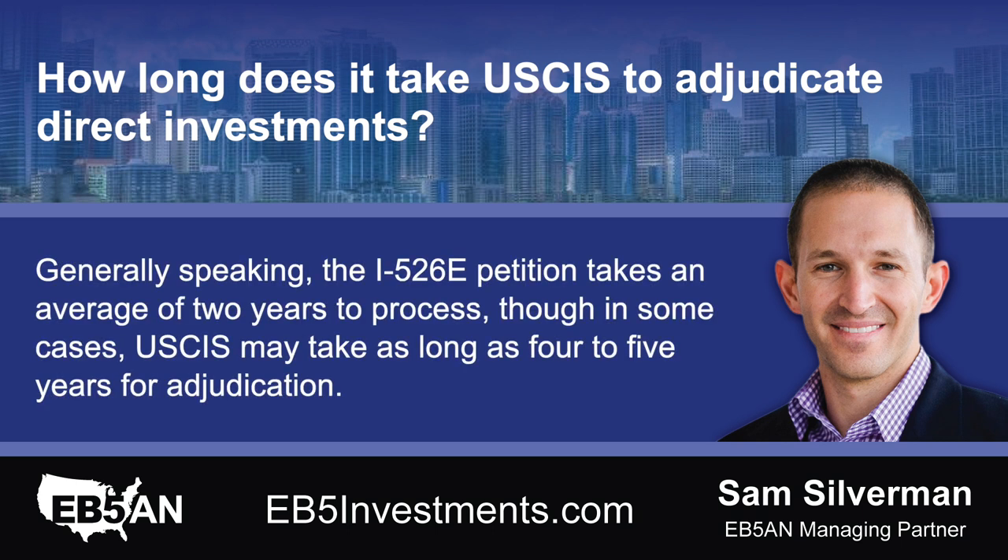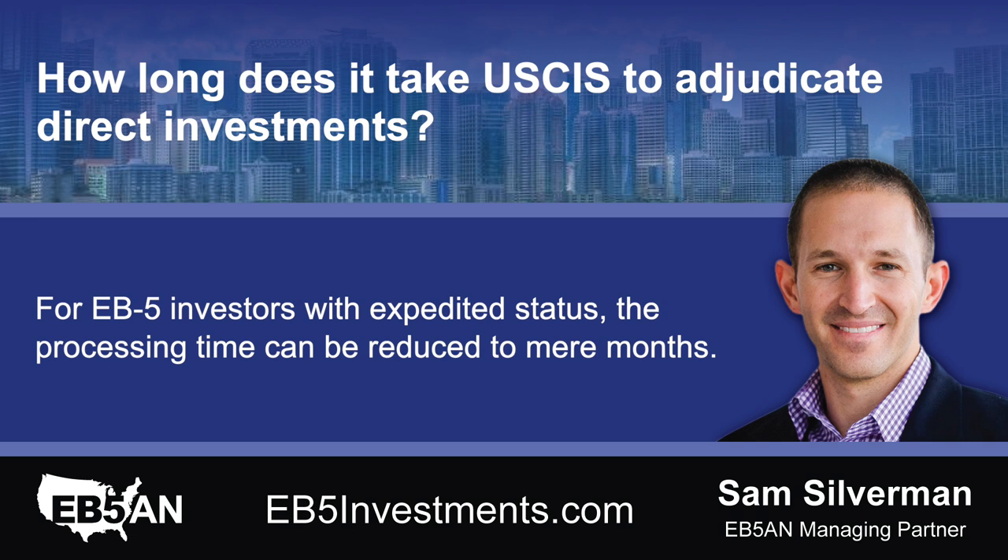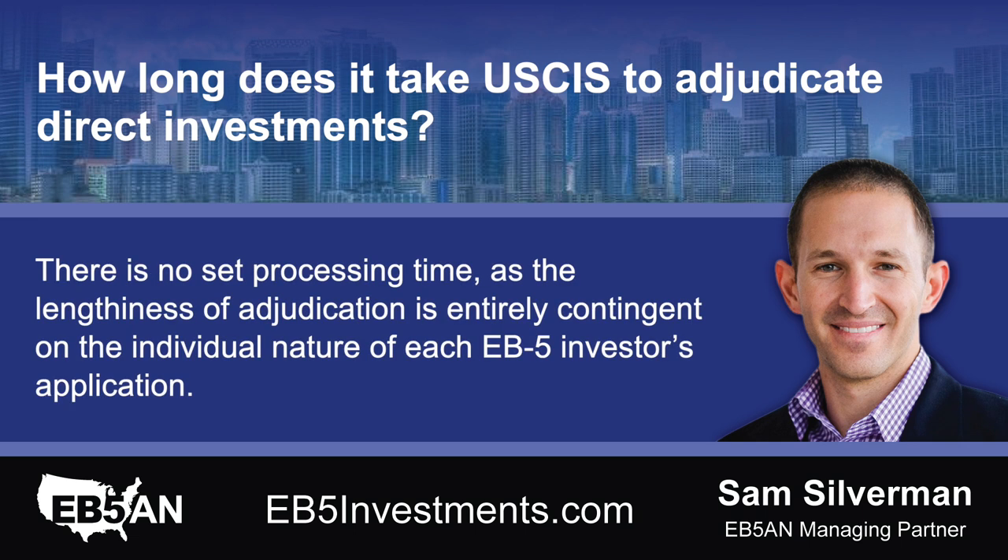Generally speaking, the I-526E petition takes an average of two years to process, though in some cases USCIS may take as long as four to five years for adjudication. For EB-5 investors with expedited status, the processing time can be reduced to mere months. There is no set processing time, as the lengthiness of adjudication is entirely contingent on the individual nature of each EB-5 investor's application.